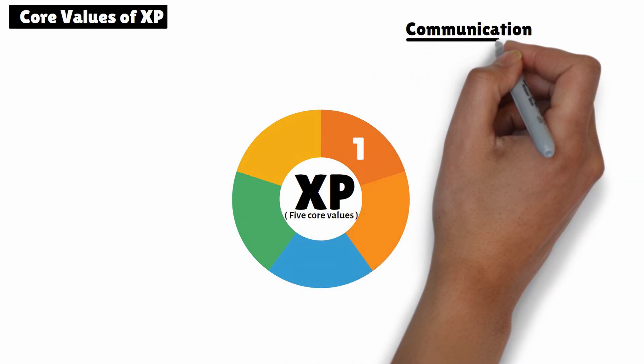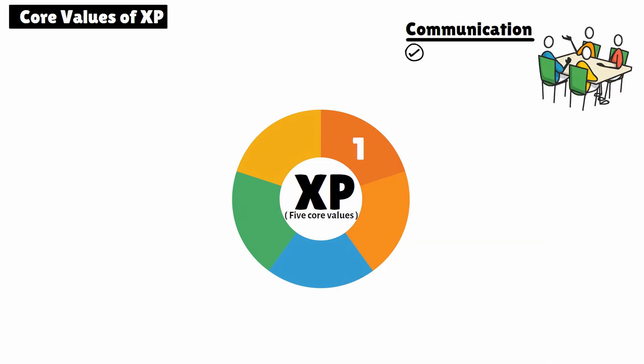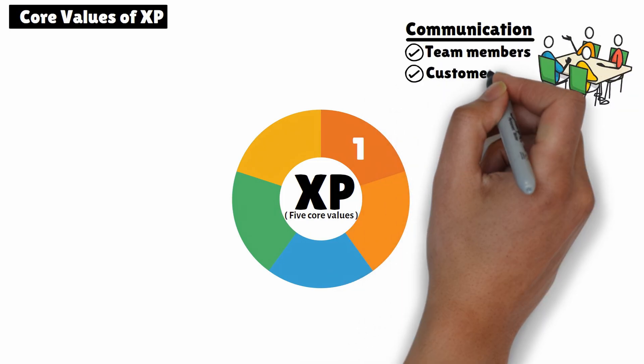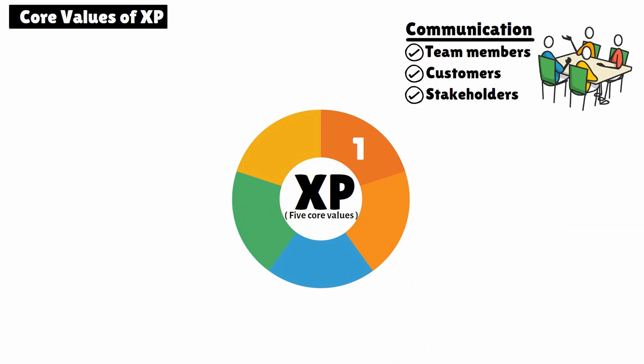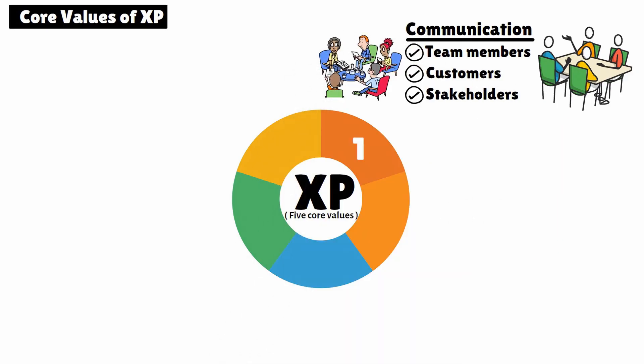1. Communication. XP fosters open and constant communication among team members, customers, and stakeholders. Whether it's through pair programming or daily stand-ups, communication helps keep everyone aligned and reduces misunderstandings.